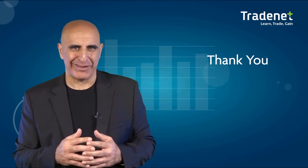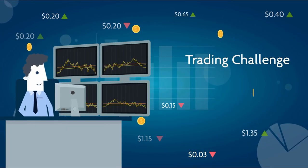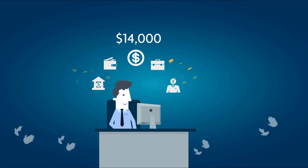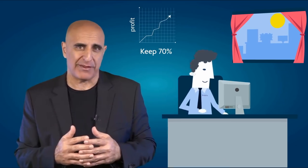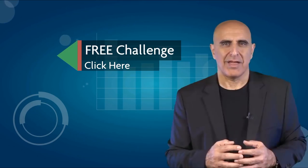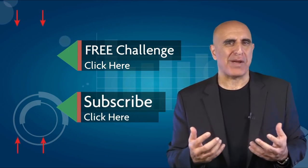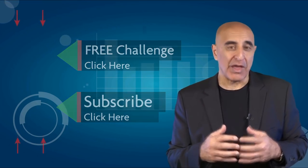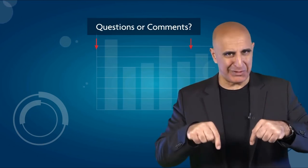Thank you for watching this video. Before you go, we invite you to take our free trading challenge. If you succeed, you will receive free trading education and access to a $14,000 funded trading account that will allow you to trade from home and keep 70% of your profits. Click here to sign up for this no-risk, no-cost offer. If you like this video, please subscribe to our YouTube channel where you can view many more stock trading videos. Questions or comments, please submit them below.